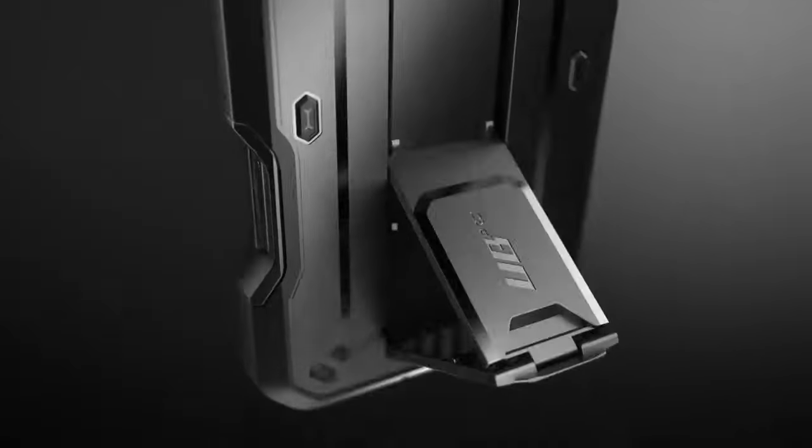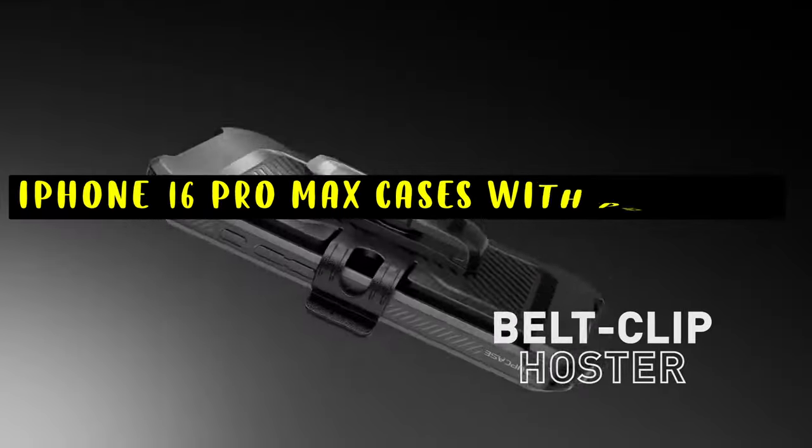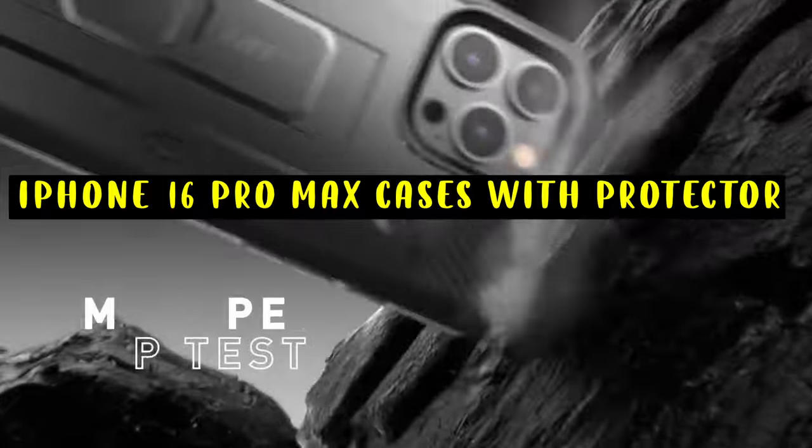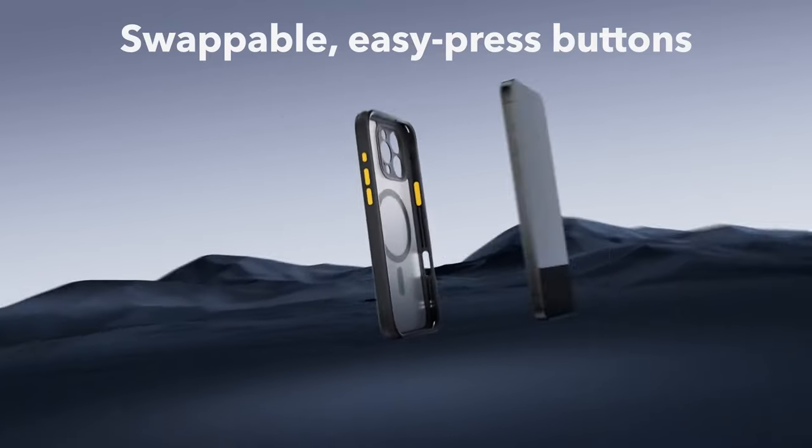Hi, welcome to All Cases. In this video we are going to talk about the top 5 best iPhone 16 Pro Max cases with screen protectors you can buy, including cases with built-in screen protectors and additional accessories to complement your device.